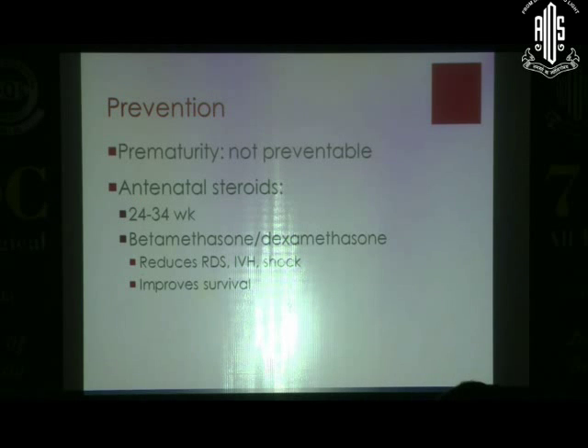Prematurity is more or less not preventable — we don't have a magic bullet to prevent preterm births. But antenatal steroids — betamethasone or dexamethasone — can help. They reduce RDS (respiratory distress syndrome), IVH, shock, and reduce morbidities overall. Thereby, indirectly, they can reduce retinopathy of prematurity. By improving survival and reducing morbidities, they help reduce the number of babies having ROP. Antenatal steroids must be coupled with proper neonatology management.